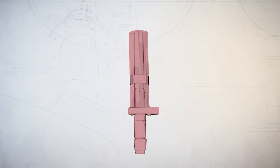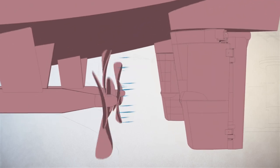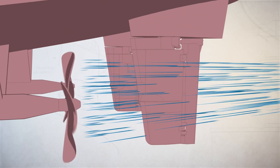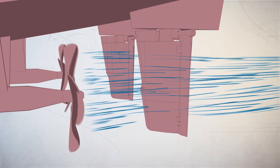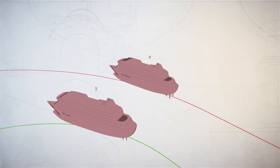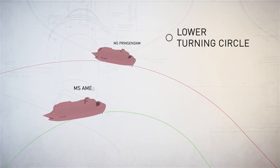The flap rudder from Becker Marine Systems is one of the most modern rudders in the world. The unique rudder profile with its flap, combined with the optimal use of the propeller cover, makes the ship much more maneuverable. Wear and tear, and thus service costs, are minimized by the use of the most modern materials.